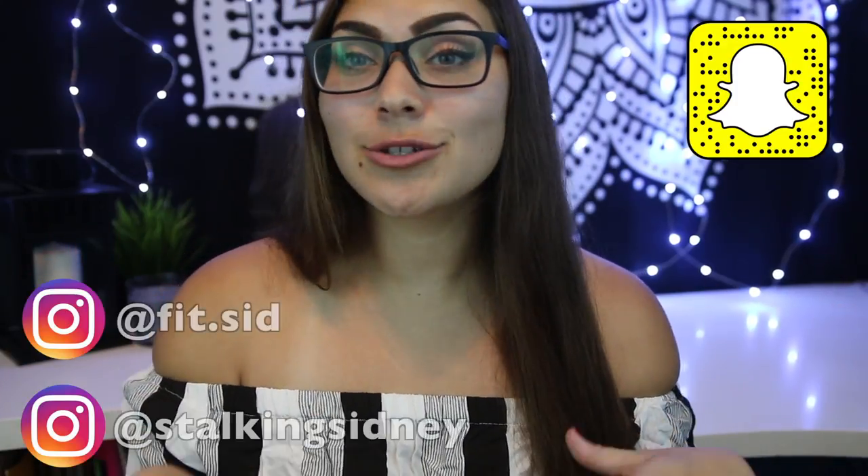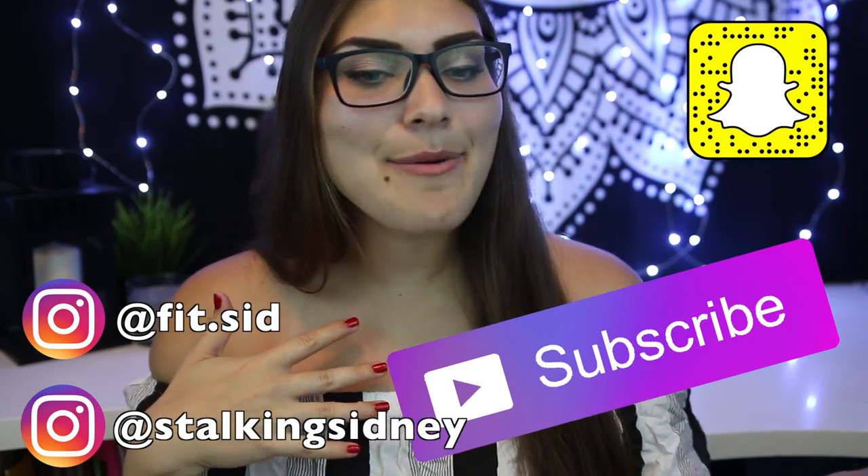Hey guys, welcome back to my channel! If you're new here, don't forget to follow my social medias and subscribe. I'm so excited to do this video because it's like a throwback to my junior year. If you guys don't know, I lost a decent amount of weight — a little bit over 55 pounds. I have a whole story on that, but these are the recipes I used my junior year in school because I wanted to try out new things and have a healthy lifestyle, and these are the ones that worked for me.